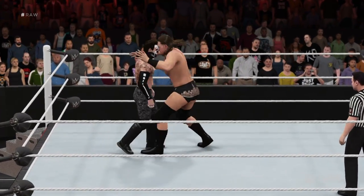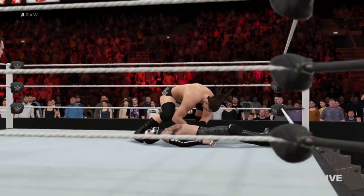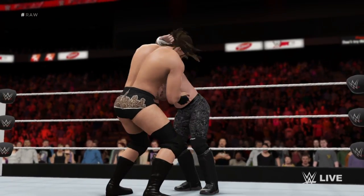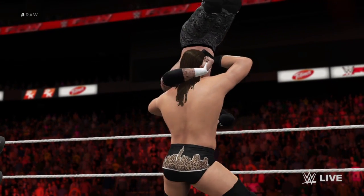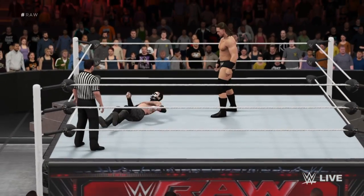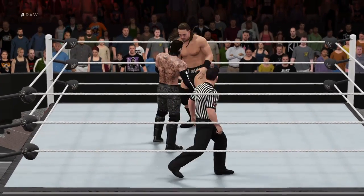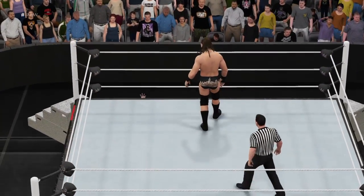Wearing down the opposition here. So damaging — what a display of power that was. Big Cass' boot is undoubtedly impressive, as is his elbow drop, which seemingly comes from the ceiling — he's so tall. Yeah, you want to stay low to avoid that big boot, but not so low that you can get hit with the elbow. Really, it's a no-win situation when you're in the ring with Colin Cassidy.